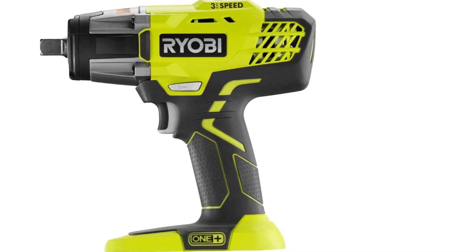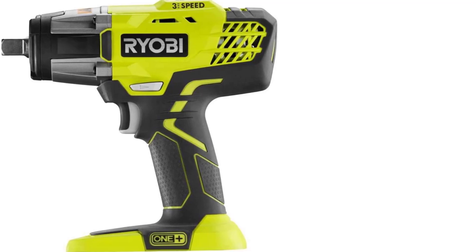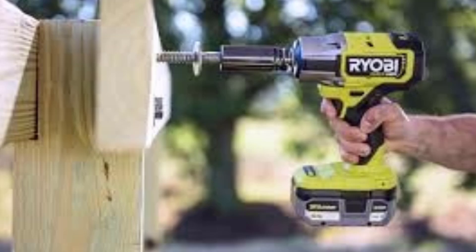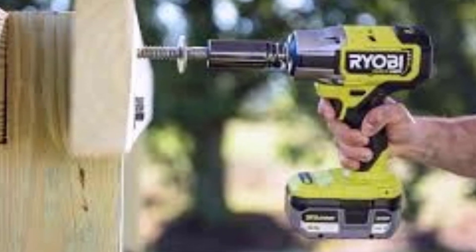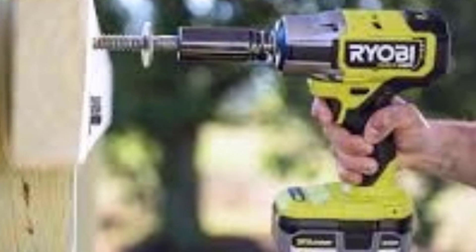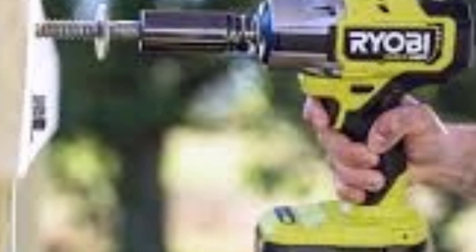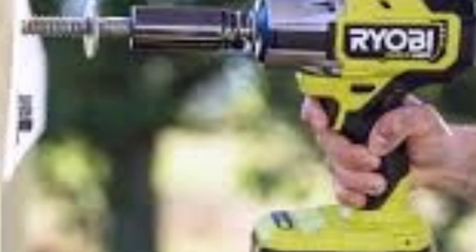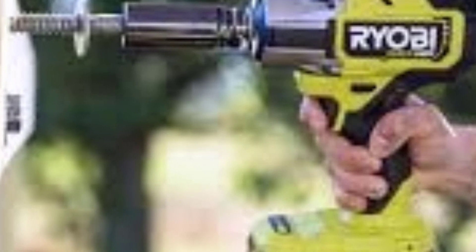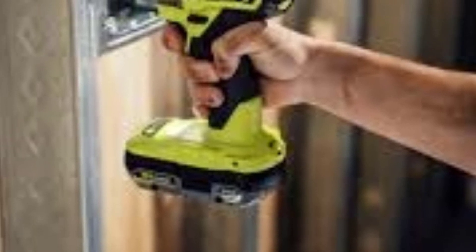Performance: For automotive work such as changing tires, the Ryobi half-inch impact wrench generally performs well. It can handle lug nuts, although for particularly stubborn ones, a higher torque model may be needed. For DIYers, this wrench is excellent for tasks like assembly, furniture, and construction projects. However, if you need an impact wrench for heavy-duty industrial or commercial tasks, you might find the Ryobi's 300 ft-lbs of torque limiting. It's more suited for medium-level projects rather than extremely high-torque requirements.